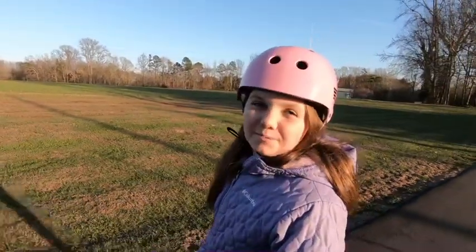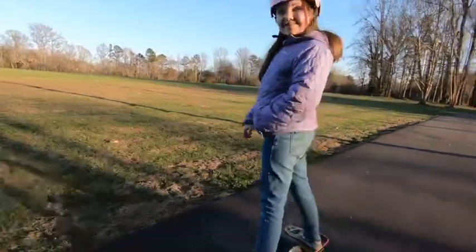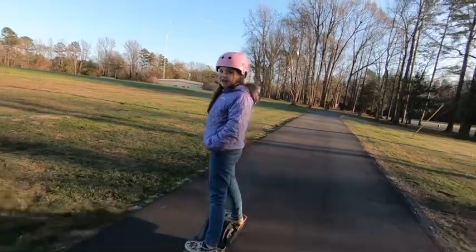Hi everyone, this is Riley with Rolling with Riley. Today I'm on my one wheel right here. Isn't this thing cool? You're probably wondering how to control this.